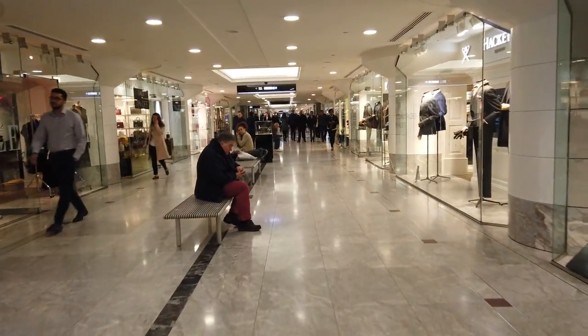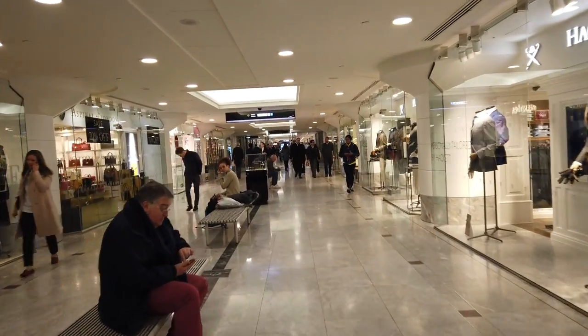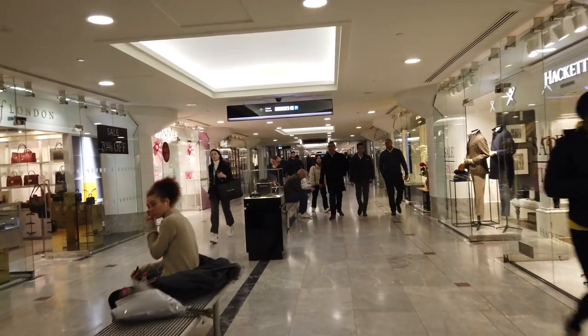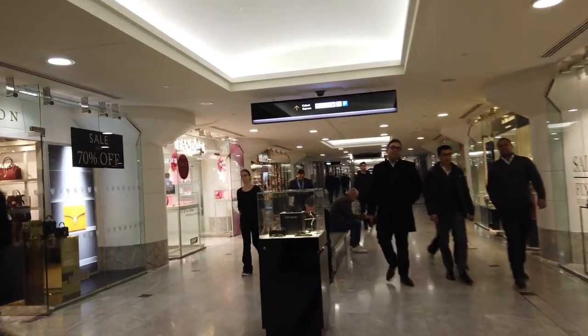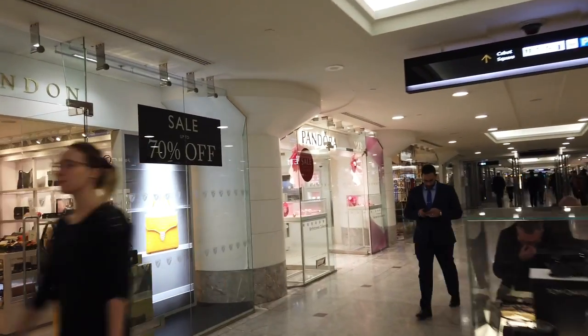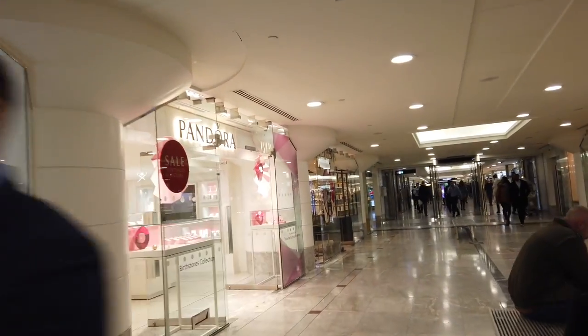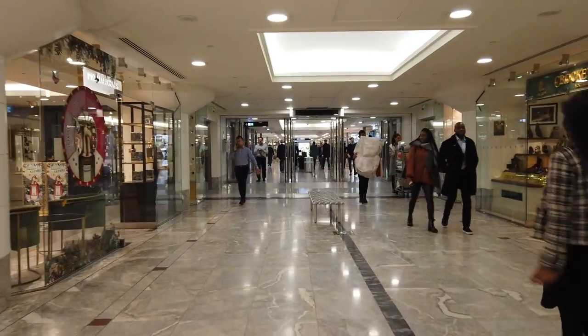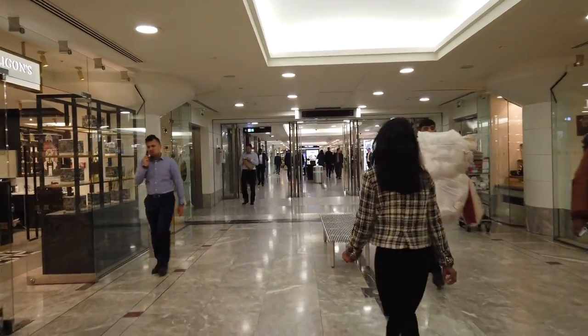Much of the shopping here takes place underground, which reminds me a lot of the Pacific Centre, another underground shopping mall in Vancouver, Canada. It feels a lot like a rabbit warren and is really easy to get lost in, especially because four of the five malls have names beginning with C. Not exactly helpful.